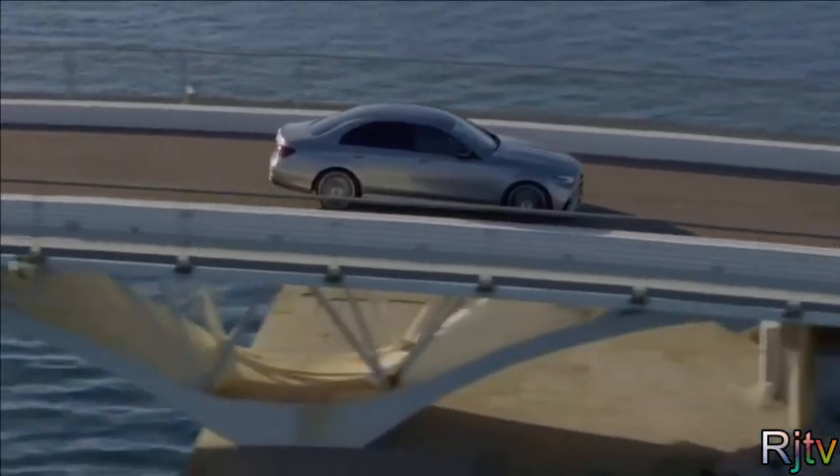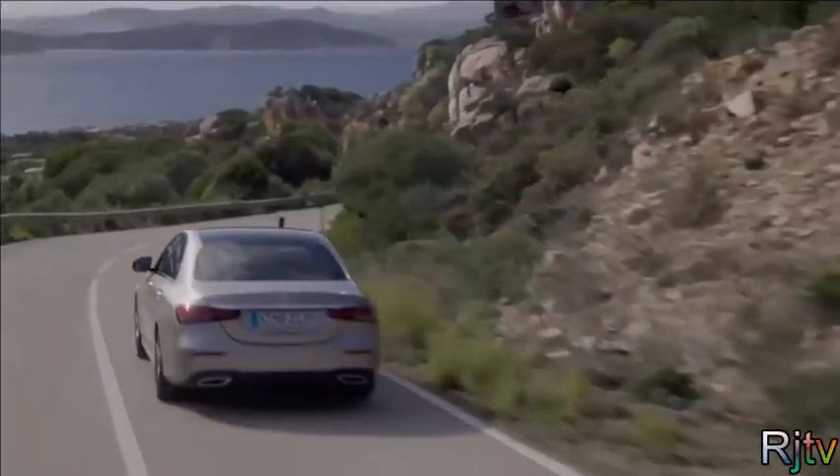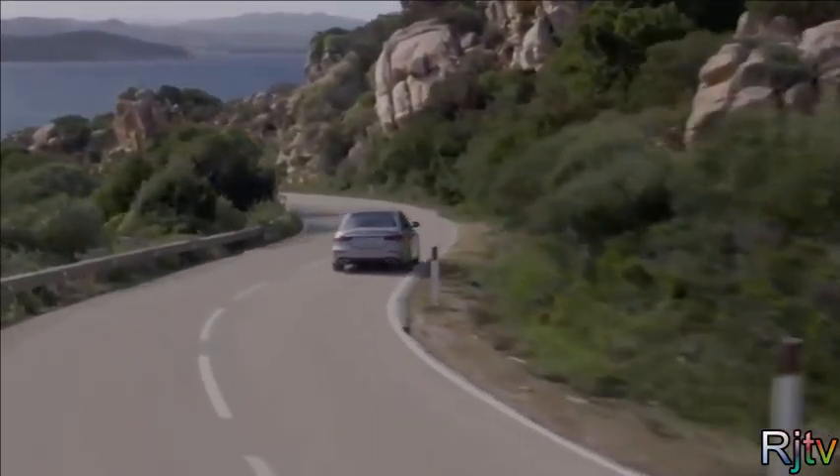If you want more information on this car, click on the pop-out banner in the top right-hand corner of the screen for my detailed video on the new Mercedes E-Class.